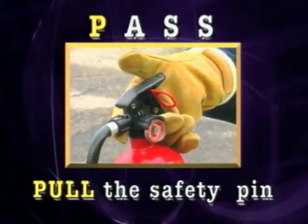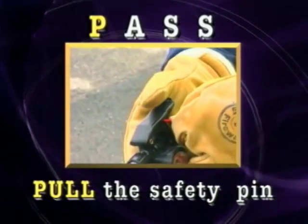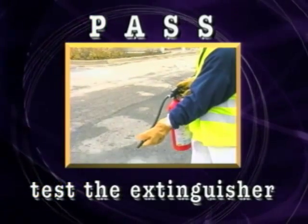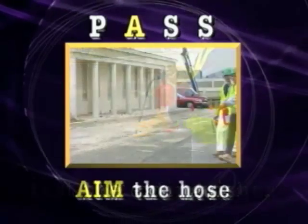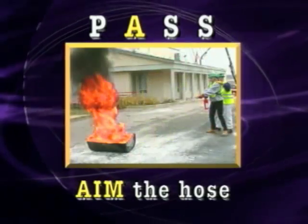First, pull the safety pin located in the handle. You'll have to twist it to break the seal. Test the extinguisher to make sure it works before approaching the fire. Then, as you move towards the fire, aim the hose or nozzle at the base of the fire.